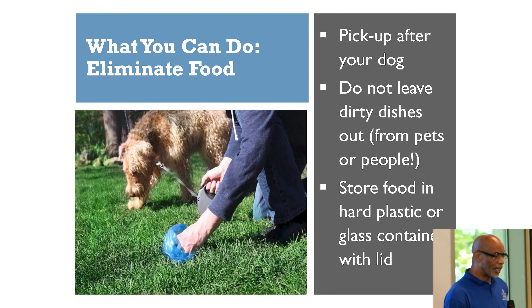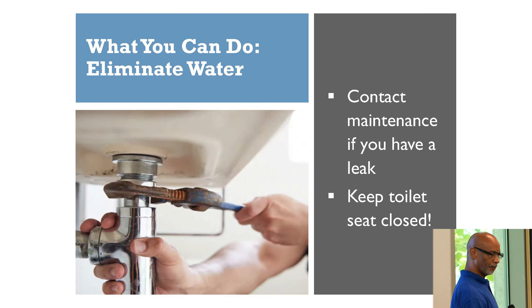To help eliminate the food source: if you have a pet, pick up behind your dog. Don't leave dirty dishes in your sink overnight. If you have bulk food products — cereal, things of that nature — store them in a plastic container. If you have any water leaks, let maintenance know so they can come and fix the problem. Also keep your toilet closed to eliminate water sources as much as possible.